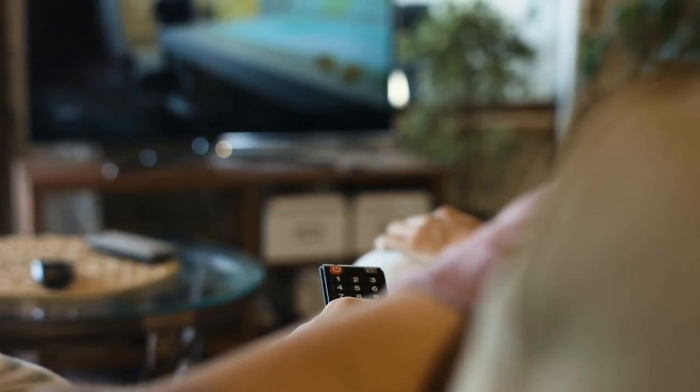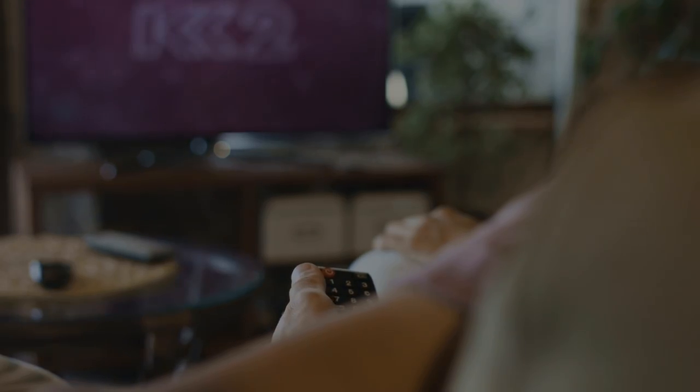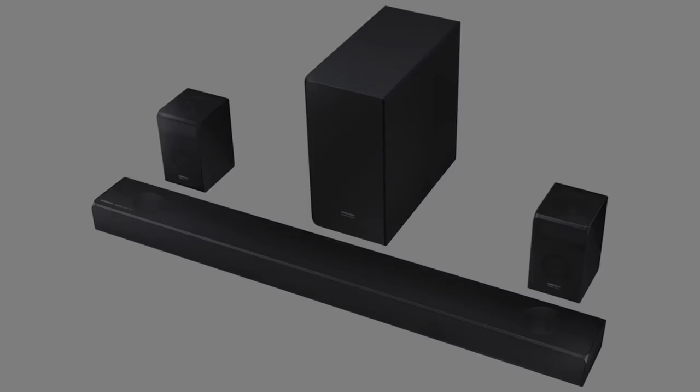It's also fairly large, so keep in mind that you need to pair it with at least a 55-inch screen TV. The build quality is above average, with metal grills at the top, front, and sides, along with a brushed metal finish to the edges and rear, which we're not complaining about.